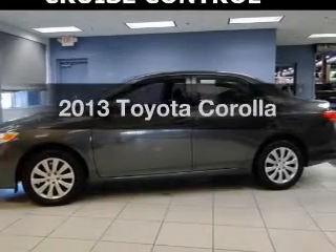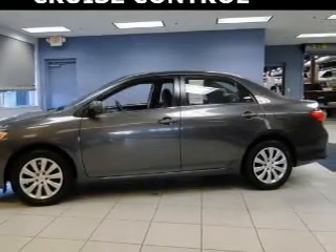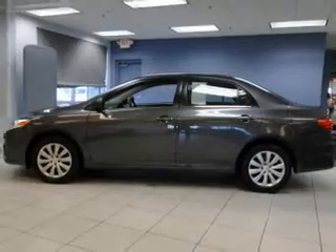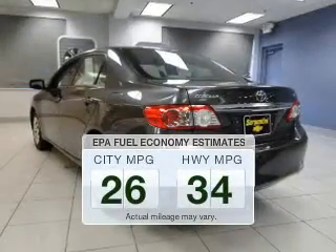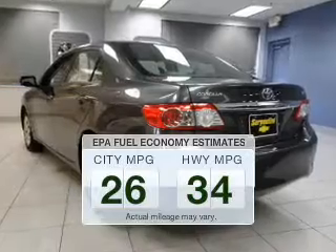Imagine yourself in this 2013 Toyota Corolla. If you're looking for a first-rate auto, this one could be yours today. In the city or on the highway, you'll spend less time at the pump with this fuel-efficient vehicle.